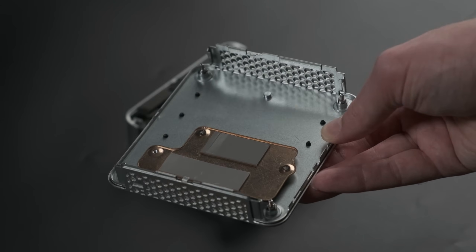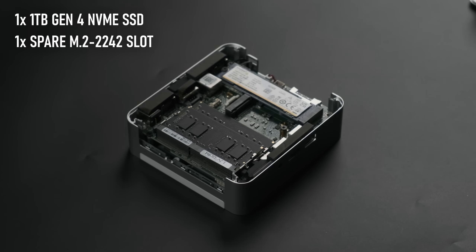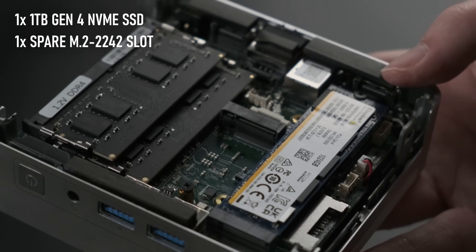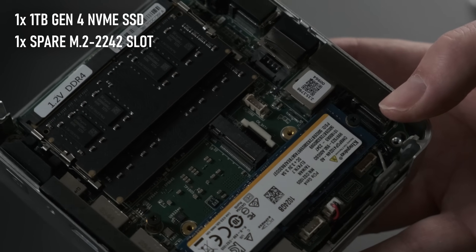There's not a lot of room in here for expansion either. There's no 2.5-inch bay, which I'd already taken as given due to the form factor, but is still a downgrade from the Mini-IT series. And while there is a second available M.2 slot, it accommodates the less common 2242-sized drives rather than the more widely available 2280s.